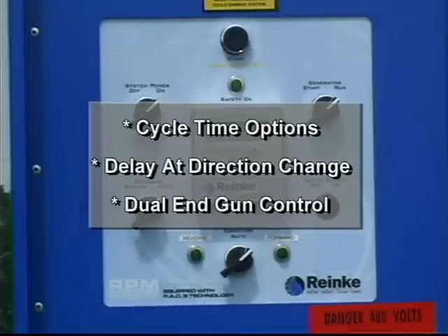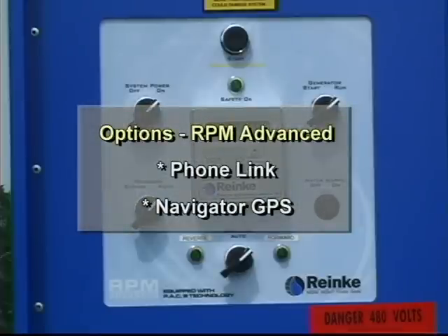Cycle time options, delay at direction change, and the ability to control two end guns are additional control functions of the RPM advanced panel. Options for the RPM advanced control panel include phone link for control and telemetry, and Navigator GPS end tower positioning.